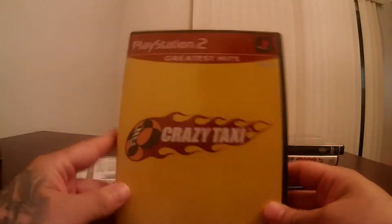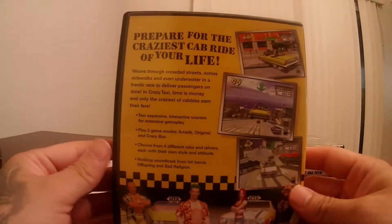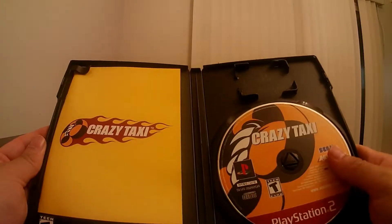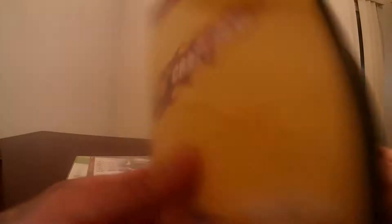I also purchased Crazy Taxi. I believe I also have this for the Dreamcast. The game is in amazing condition, came with the book — great addition to my collection.